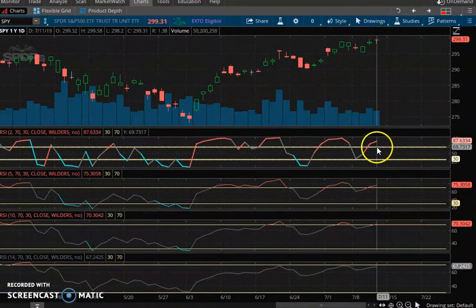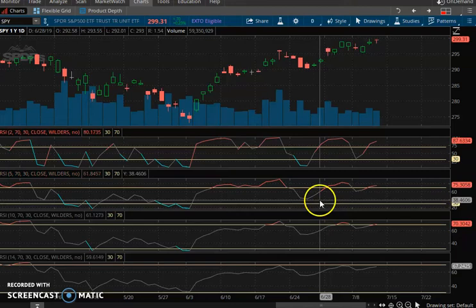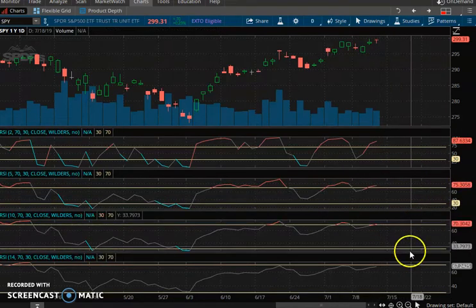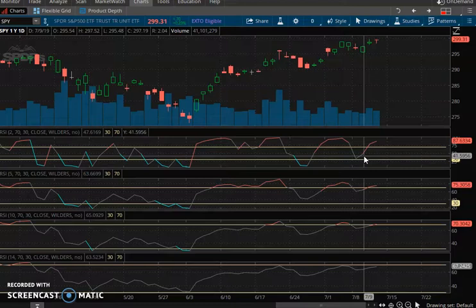Let's look at RSIs — getting a little hot. We have an 87 on the two-day RSI, 75 on the five-day, 70 on the ten-day, and 67 on the fourteen-day. So short-term we are getting a little hot here, but markets can go higher longer than any of us can stay solvent. You don't want to fight that trend — hence, my calls into next week.